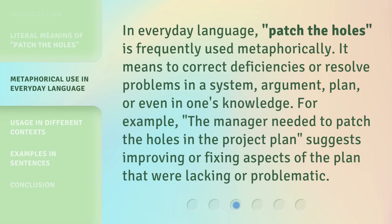In everyday language, 'patch the holes' is frequently used metaphorically. It means to correct deficiencies or resolve problems in a system, argument, plan, or even in one's knowledge. For example, 'the manager needed to patch the holes in the project plan' suggests improving or fixing aspects of the plan that were lacking or problematic.